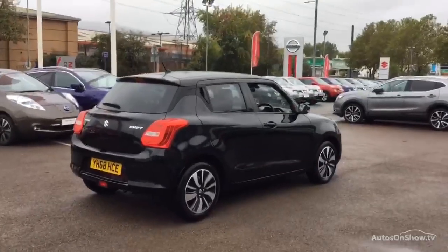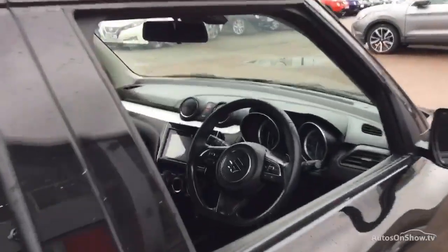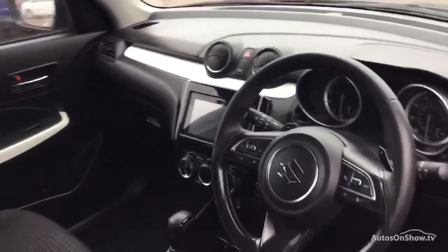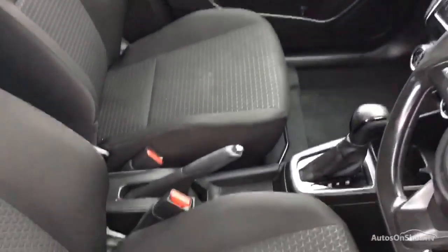If for any reason you decide it's not exactly what you're looking for, don't worry. We have access to over 100 approved pre-owned Suzuki models in group stock, with stock changing daily.